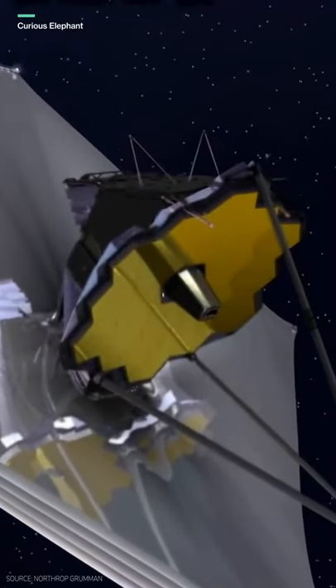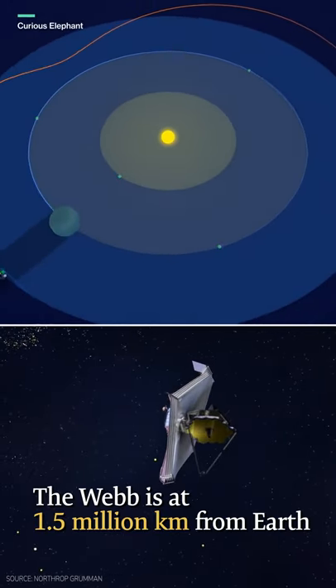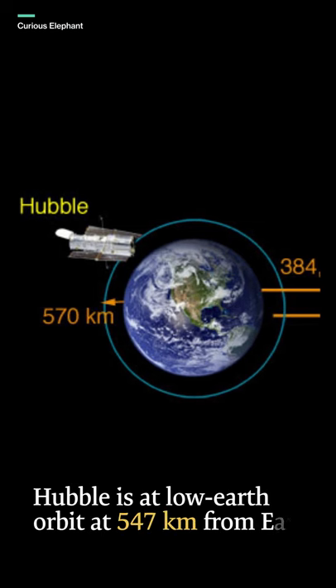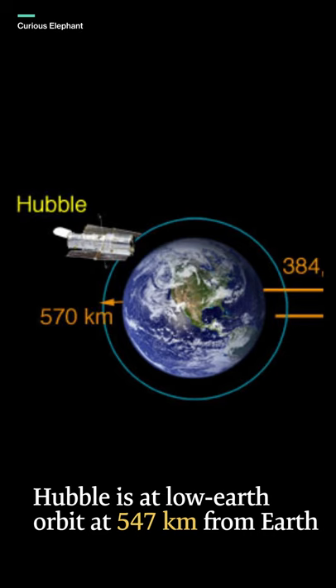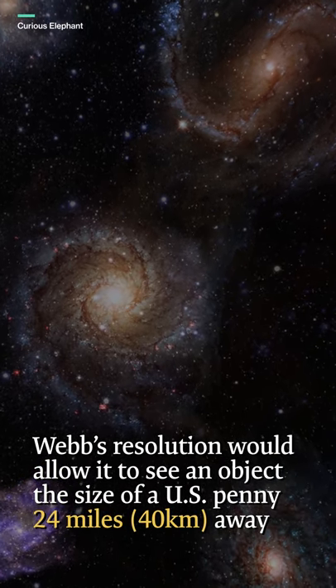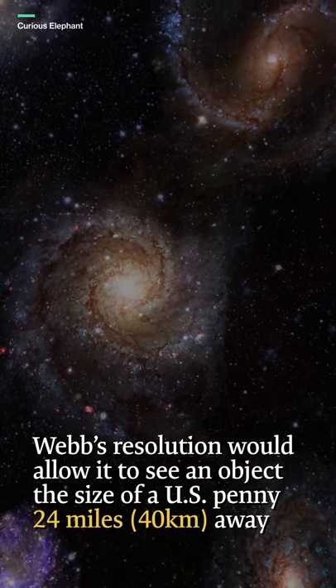Moreover, Webb is also sent much further away from Earth at Sun-Earth Lagrange point 2, at 1.5 million kilometers from Earth, whereas Hubble is at low Earth orbit, 547 kilometers from Earth. According to NASA, Webb's resolution would allow it to see the details of an object the size of a United States penny 24 miles away.